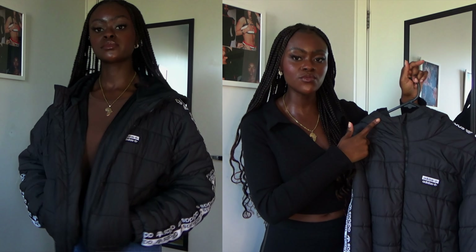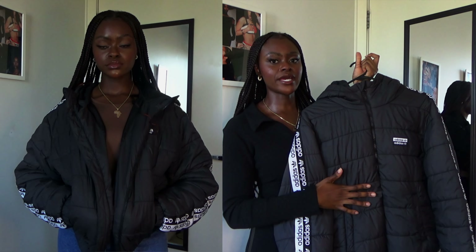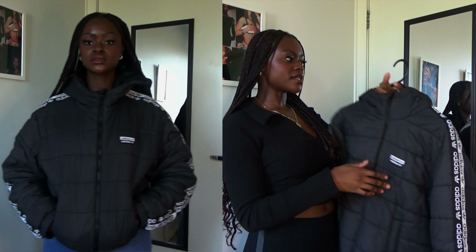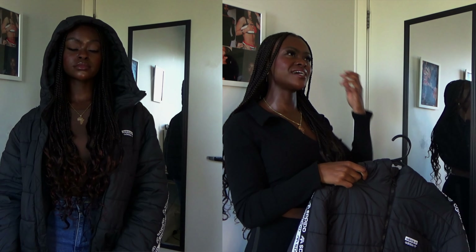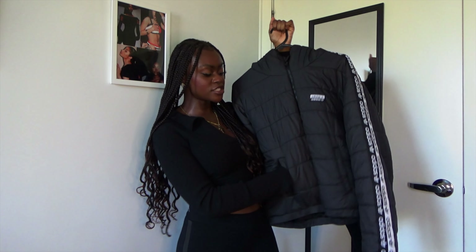Next on the list are jackets and I kind of went crazy this year. Starting with puffer jackets — this puffer jacket is my best friend. I've had it for years and it's never done me wrong, still keeps me warm. This was the only good jacket I had last year for winter. It's from Adidas — I got it as a present from my cousin. Once you put it on it's like you're in a sauna. It has a hoodie which I love, and really deep pockets.